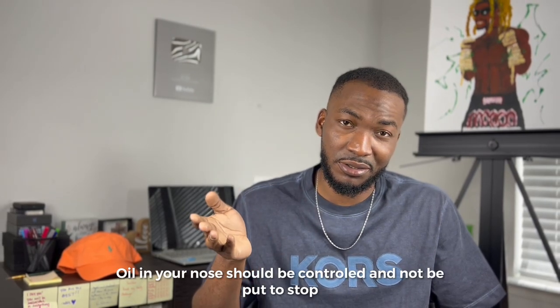You're trying to control it — control is different from ending something. You shouldn't end it; it should be controlled. Your nose oil literally should be controlled and kept stable.